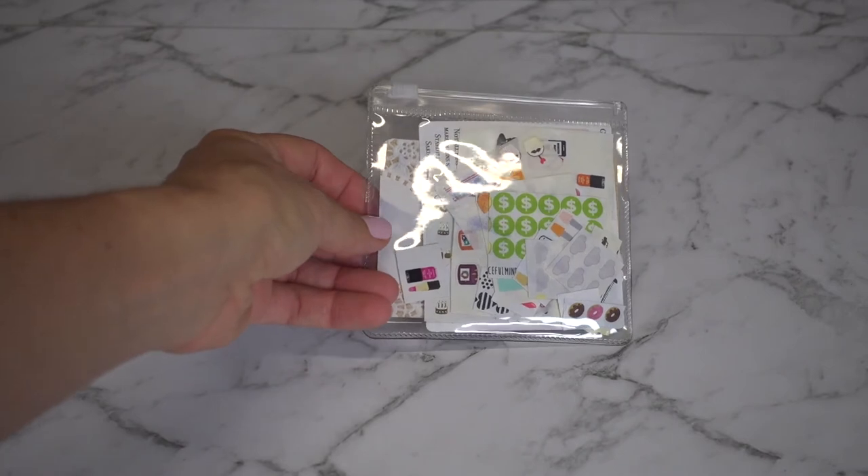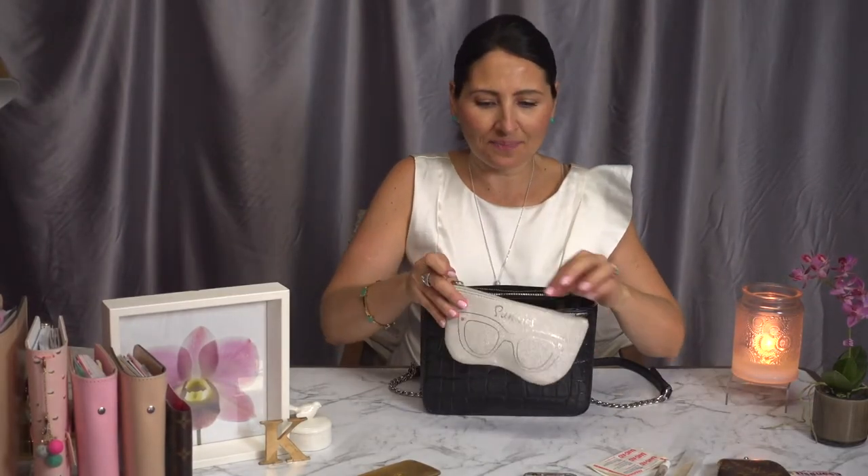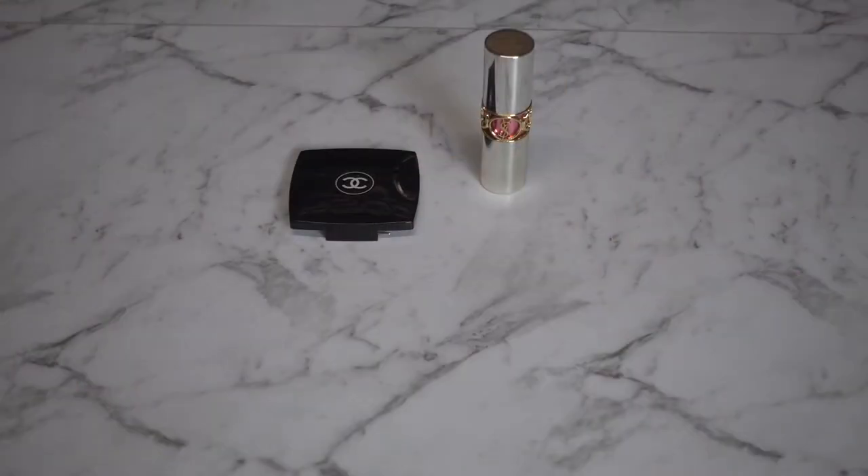I also like to carry my planner stickers, tissues, and sunglasses — these are the aviator style and they're from Sports Girl. I also carry a mirror.